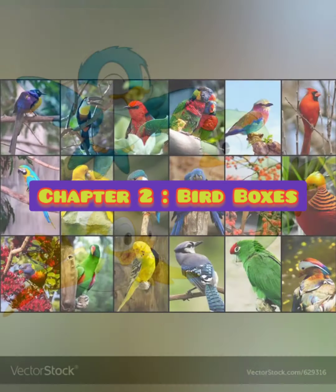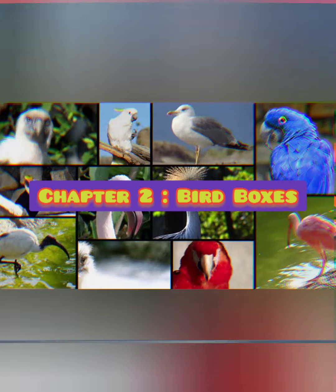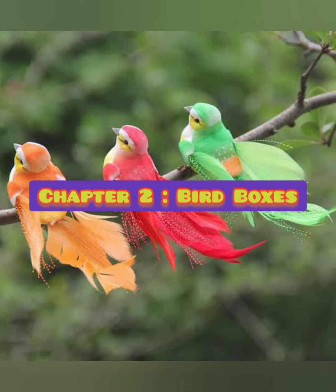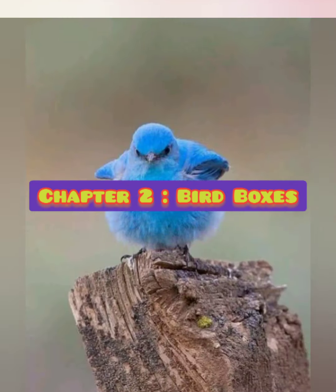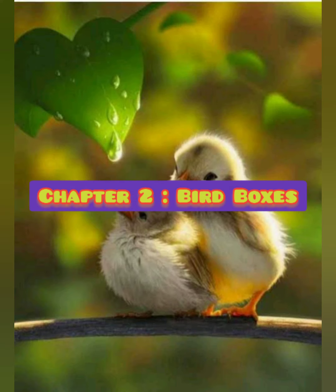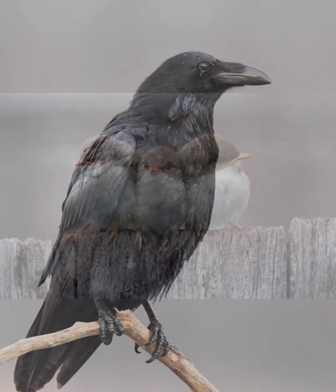Hello children, I hope you all are doing good. So today we are back with another video of GK. Today we will discuss about the bird boxes, chapter 2. We will discuss today, so let's start with number one.